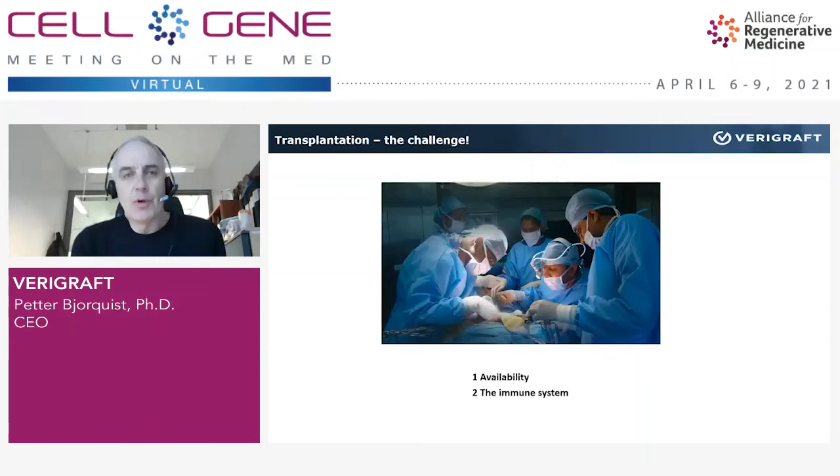Our technology is all about transplantation, and there are challenges with transplantation today. One is the availability of donated organs. When we are transplanting a heart, we need a heart from a deceased donor, and there will at the end be a limitation in the number of such organs that we can use for transplantation.